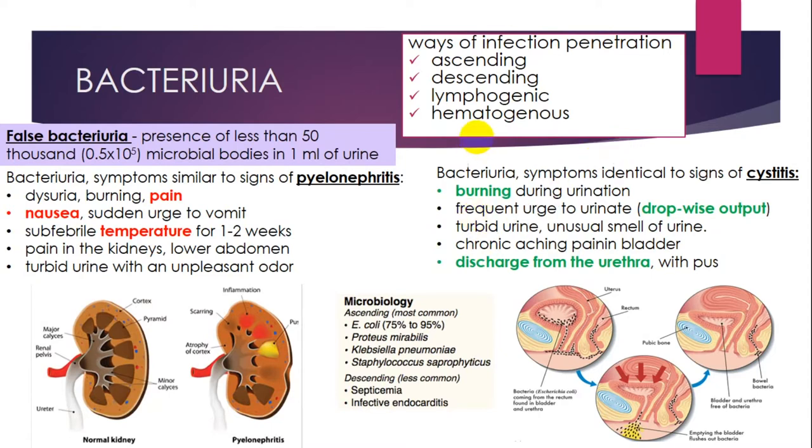As a microbiology point, you should know common pathogens such as Escherichia coli, Proteus mirabilis, Klebsiella, Staphylococcus, etc.